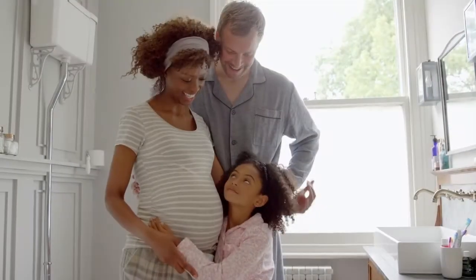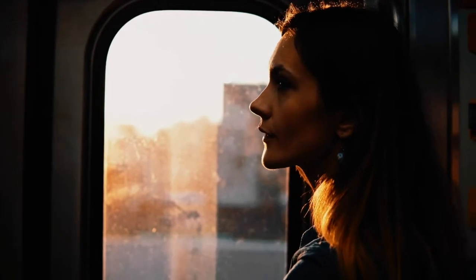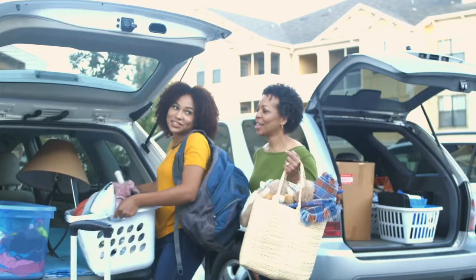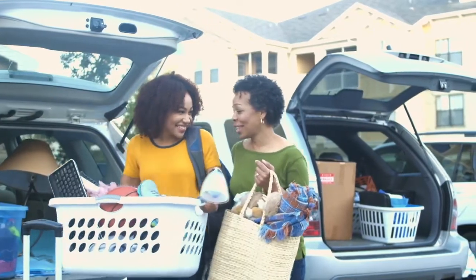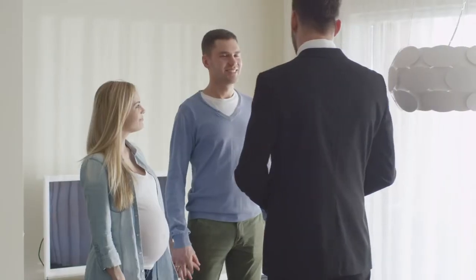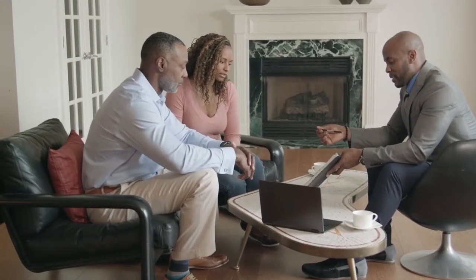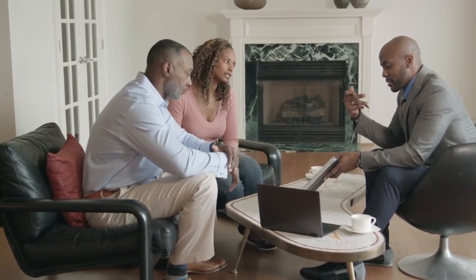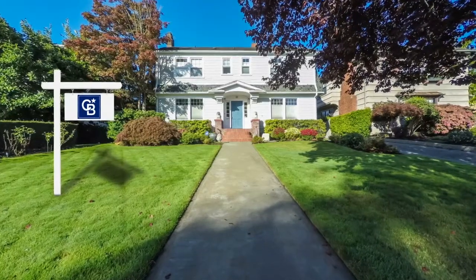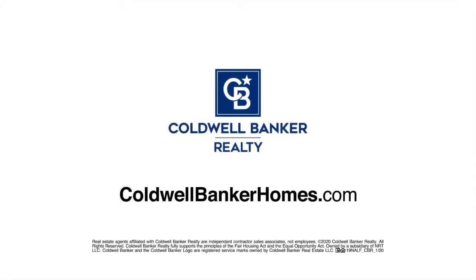When baby makes four and you're in a two-bedroom, or the new job comes with a much longer commute, or the last little bird has finally left the nest — you've got moving on the mind. But is it worth it? Ask Coldwell Banker. Your Coldwell Banker agent can provide you with a free market analysis showing you the value of your home in today's market, so you can make the right decision and start moving forward. Visit coldwellbankerhomes.com today to find an agent and get started.